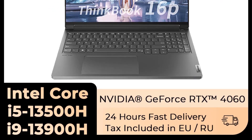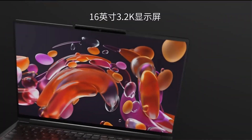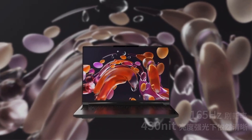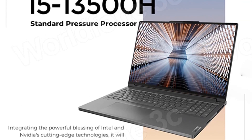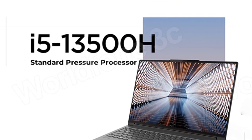Performance-wise, the ThinkBook 16P is available in two configurations, offering users a choice between an Intel Core i5-13500H or an even more powerful Intel Core i9-13900H processor. This ensures that the laptop can handle a wide range of tasks, from everyday productivity to resource-intensive applications and gaming.